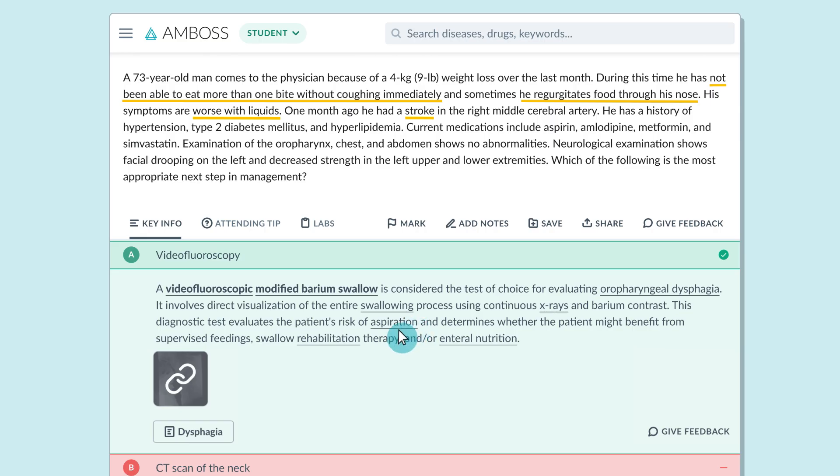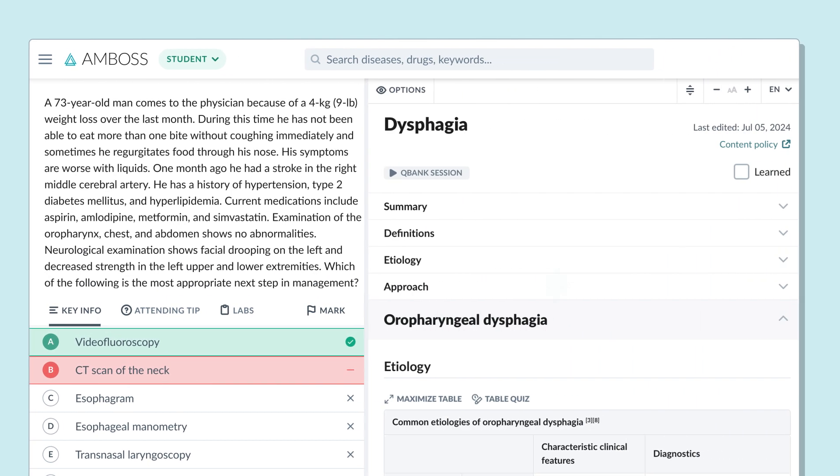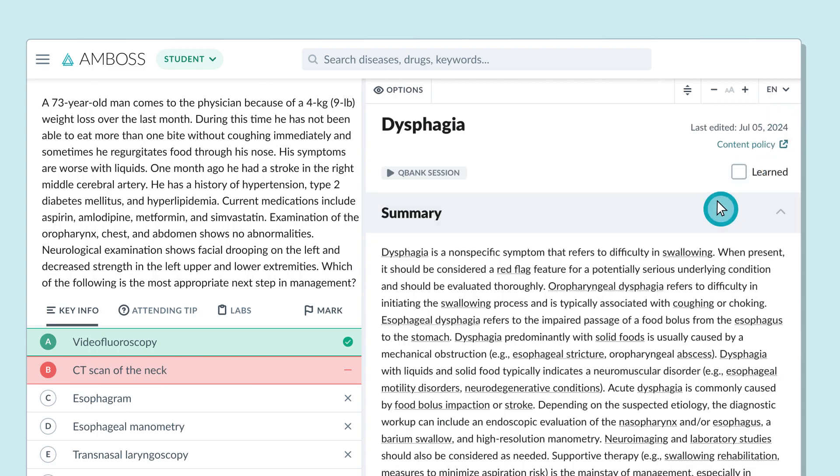And if you want to dive deeper or zoom out to see the bigger picture, just click on the article link. This will take you to a reference resource in the AMBOSS library, covering everything that's exam and practice relevant from that topic.